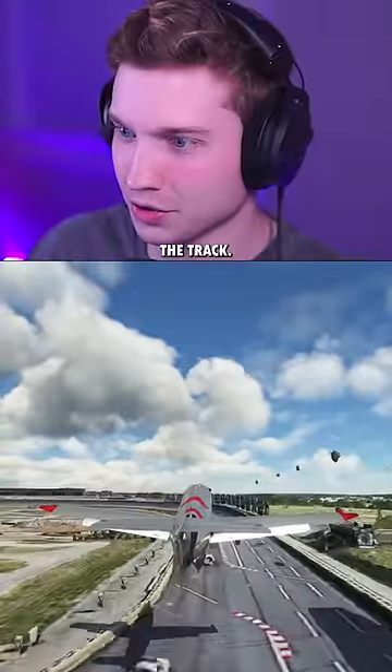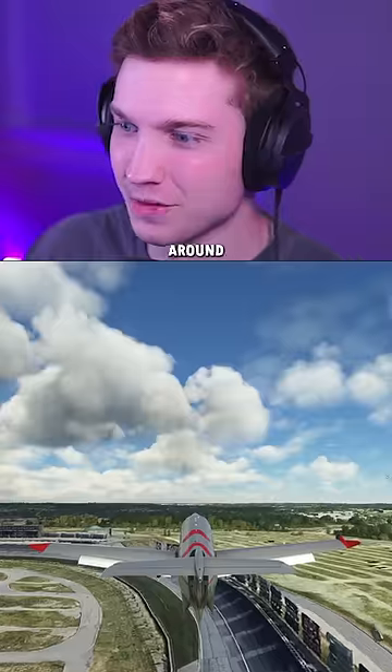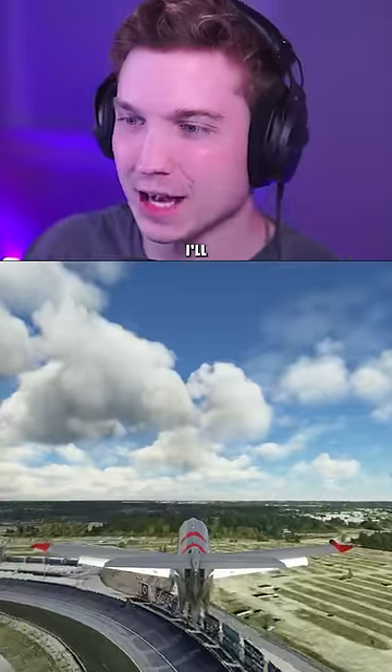Oh God, there's some cars on the track. We still did it. Let's turn around and land, and then if we do this, I'll try a bigger plane.